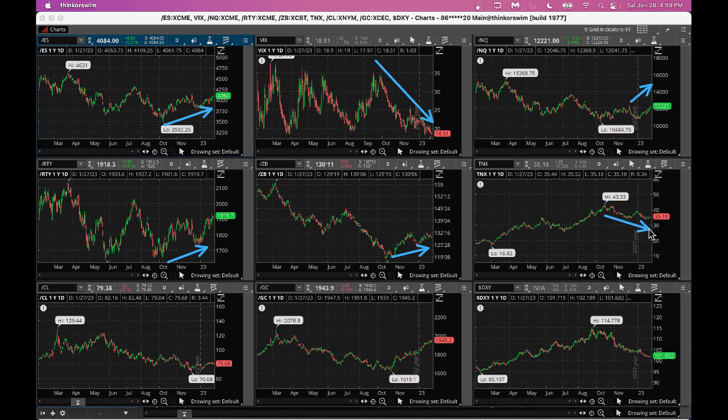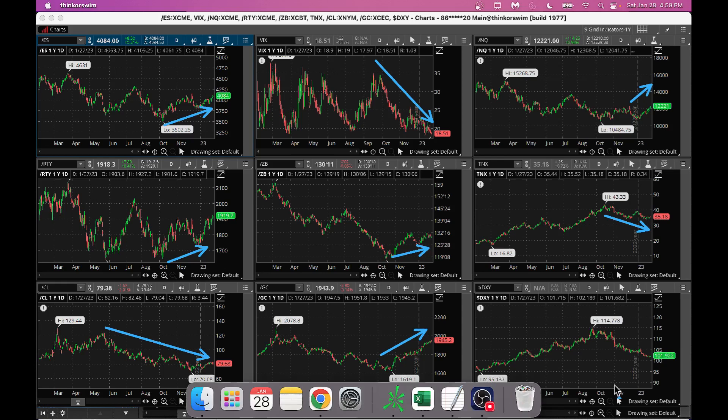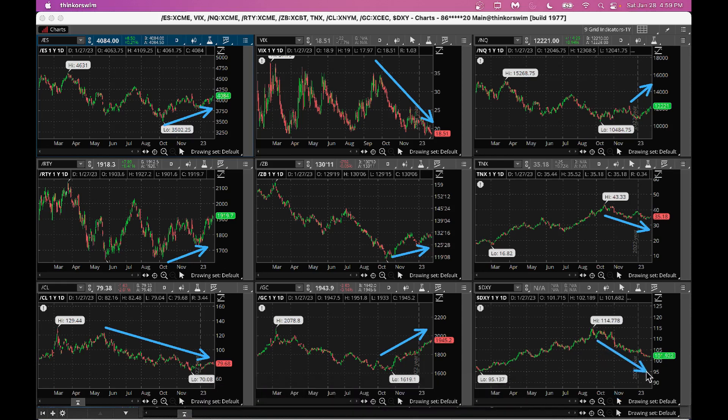Bonds are going higher and interest rates are slightly coming down — a good sign for the market. Crude oil has been going down lately, which could be a good sign that energy prices are stabilizing. Gold is going higher as folks are hedging against recession; I would not buy gold at these levels. Dollar is coming down, which is a good sign for big corporations.